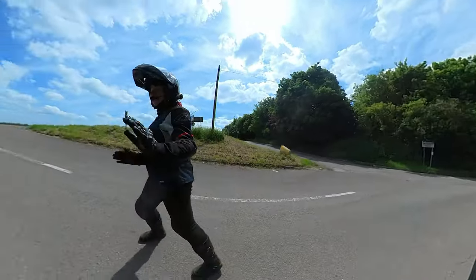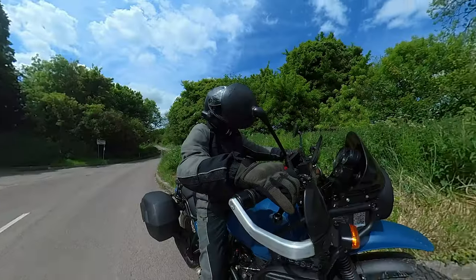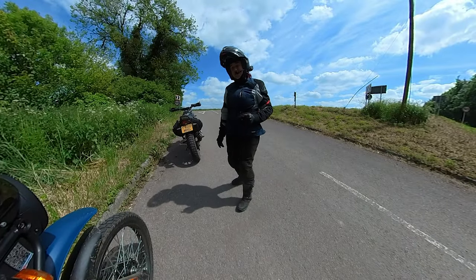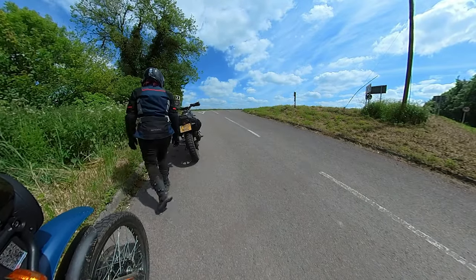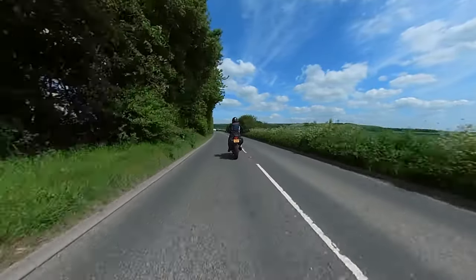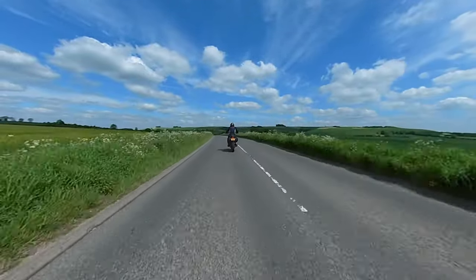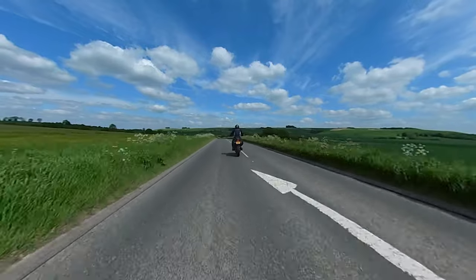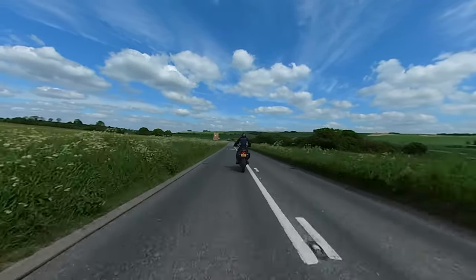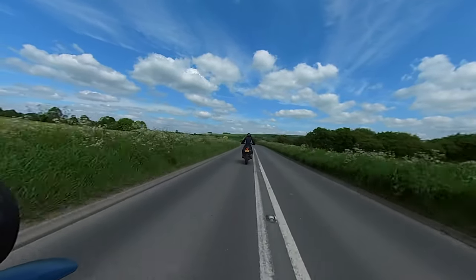Now for something really rather different — somebody else is riding the Himalayan for the first time ever, while I get the ride on the Triumph. This is really exciting for me. It feels a little bit different, certainly nippier than the Himalayan. I feel like I'm perched on it rather than in it.